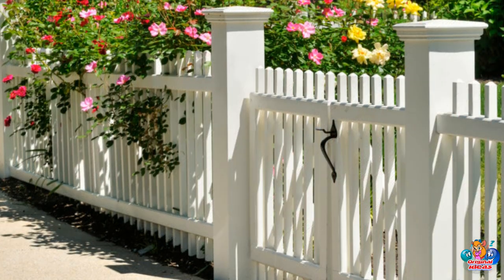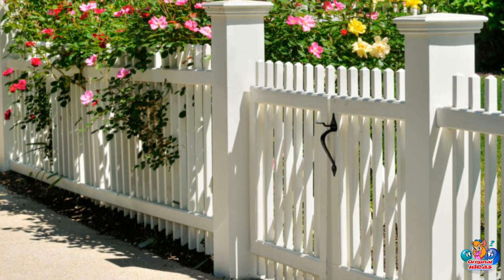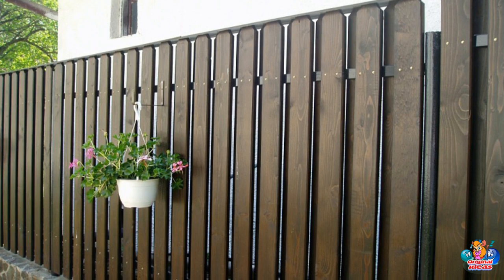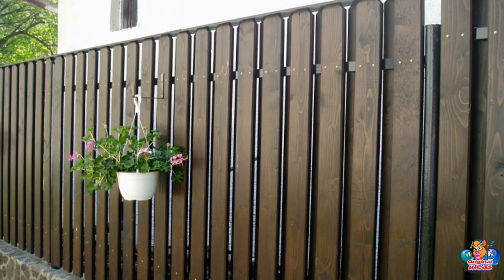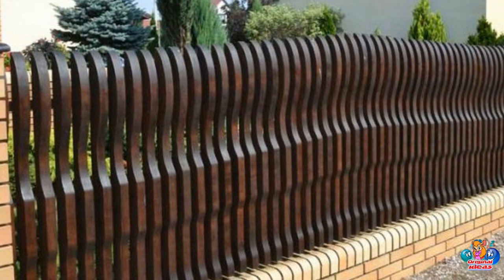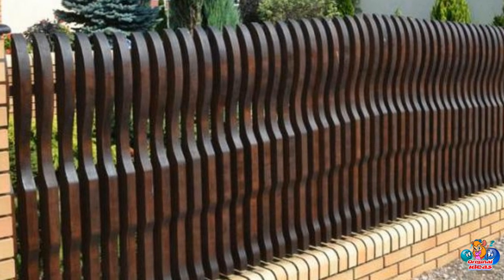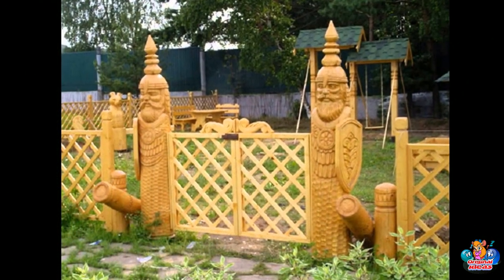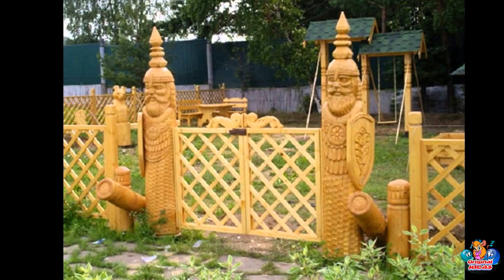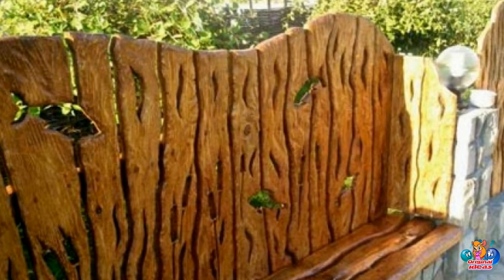What are the advantages of wooden fences over other types of fences? Wooden fences are very durable and can last for many years with proper maintenance. They are generally more affordable than other types of fences, and can be designed to fit any size or shape of yard. Wooden fences provide more privacy than other types of fences, making them ideal for homeowners who want to keep their yards private. Aesthetically, wooden fences can add a classic, natural look to any yard.